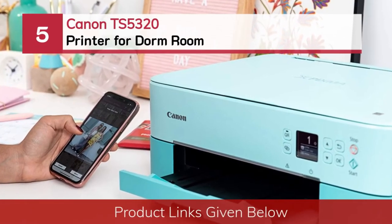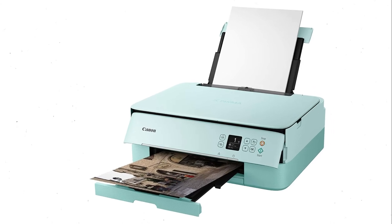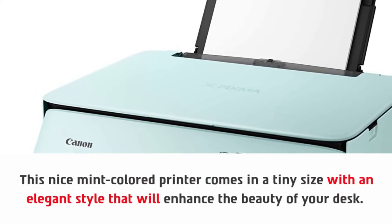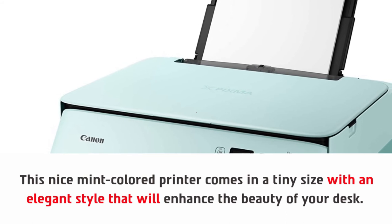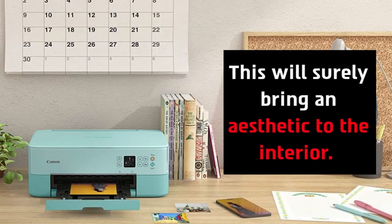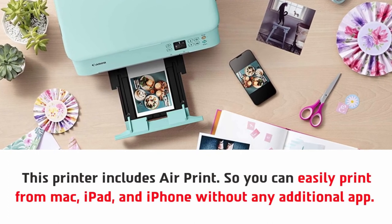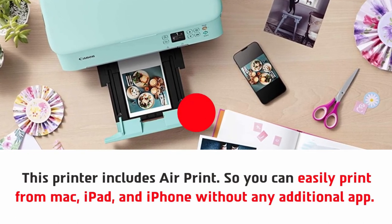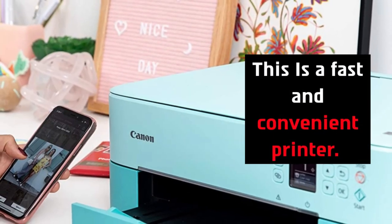Number five: the Canon TS5320 printer for dorm room. This nice mint-colored printer comes in a tiny size with an elegant style that will enhance the beauty of your desk. It is so beautiful that you can use it for decorative purposes and it will surely bring an aesthetic to the interior. This printer includes AirPrint, so you can easily print from Mac, iPad, and iPhone without any additional app, and print any documents and photos wirelessly. This is a fast and convenient printer.